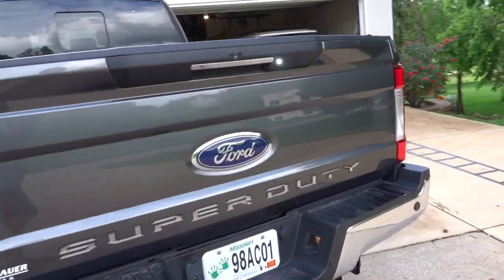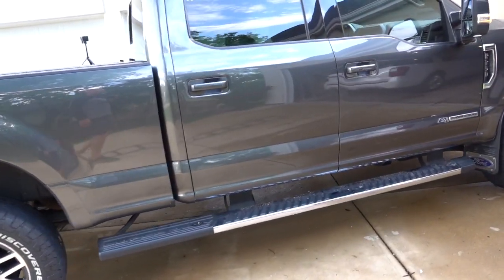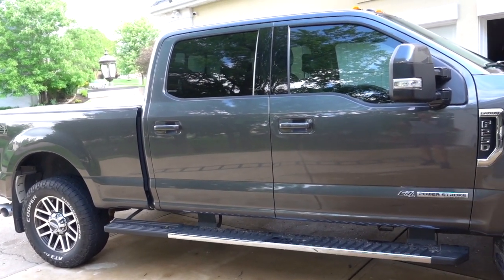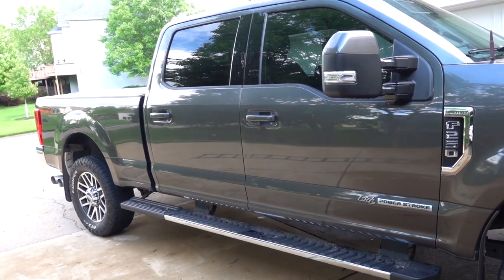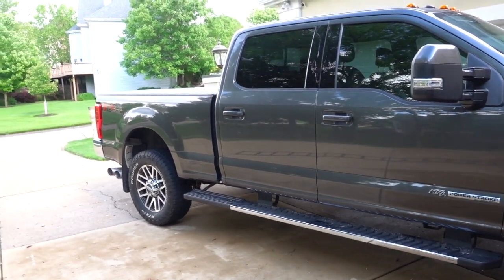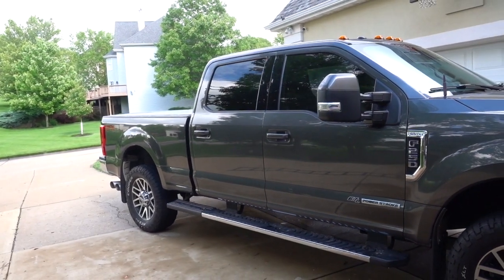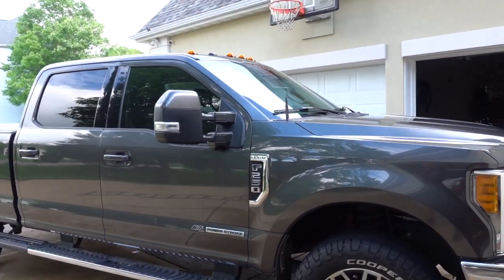My goal with this video is to give you a feel for my experience with the truck. I'll start with things I wish Ford had done differently from the factory, then talk about a couple of problems I've had, and then cover what I'm really impressed with — which is why I'm going back to another Ford. I'm getting a dually because we plan to get a fifth wheel and this truck won't handle it. I need six tires on the ground.